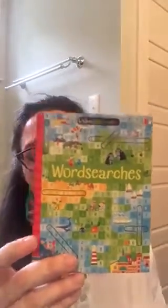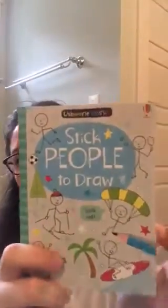We have all these cute little minis — this is a word search. Stick people to draw, so it's like a really small version of our drawing books where you get to draw inside.